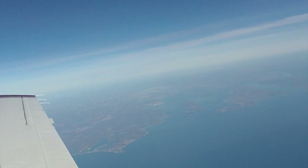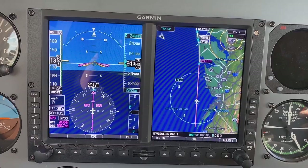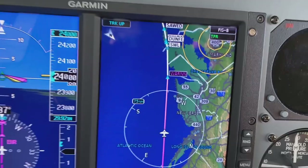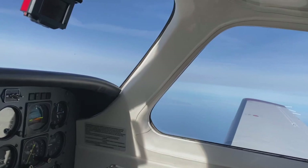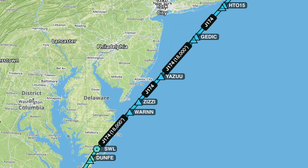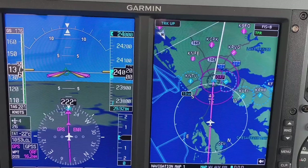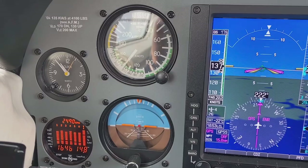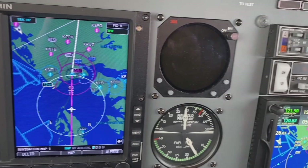We're at 24,000 burning about 15 gallons an hour. True airspeed is 201 knots. A short while later we found ourselves over Maryland heading towards Norfolk — everything looked good. We still had a true airspeed of 200 knots, burning 15 gallons per hour, but we were running into headwinds. We had a 26-knot wind off the nose as we crossed over Norfolk.